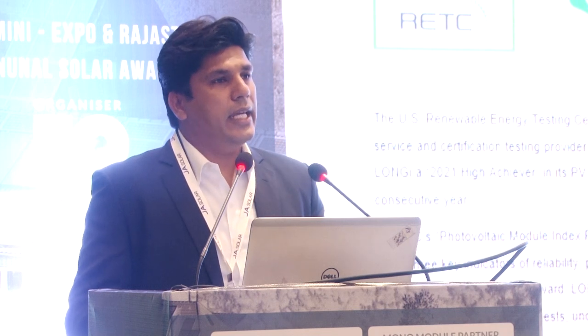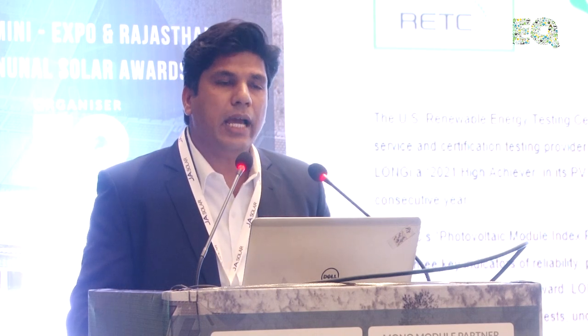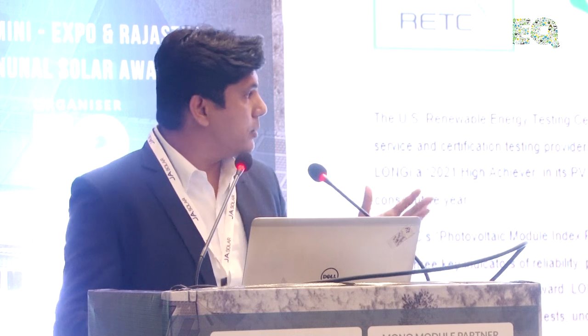RETC is a very reputed certifying agency in the US. They tested our modules for reliability, performance, and quality. They have various tests — damp heat, dynamic mechanical load — and these thresher tests are two to three times the IEC standard tests. After all the tests, they found that our module is in the high achiever segment. Some of the rigorous figures: thermal cycling of 600 cycles, damp heat for 2,000 hours, and PID of 192 hours — very tough numbers.